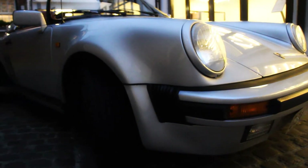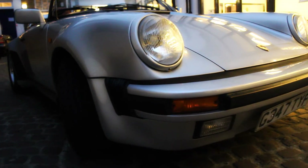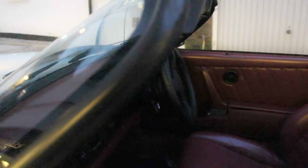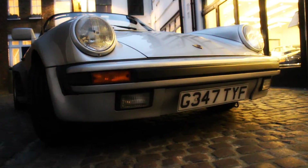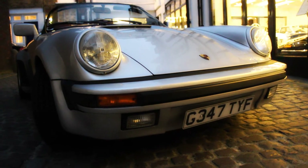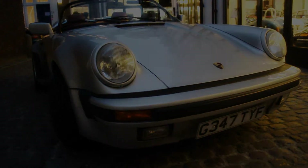From new, only ever serviced at official Porsche centers. This car has had 19 services, the last one by Porsche in London last week. Magnificent and very collectible.